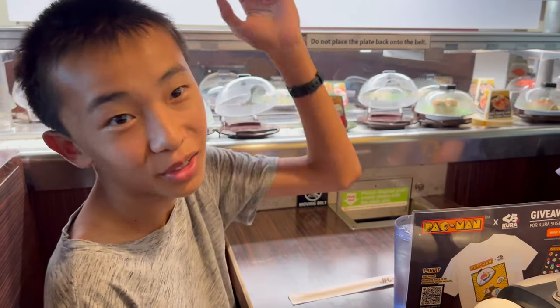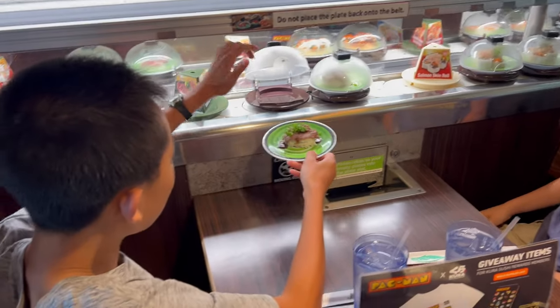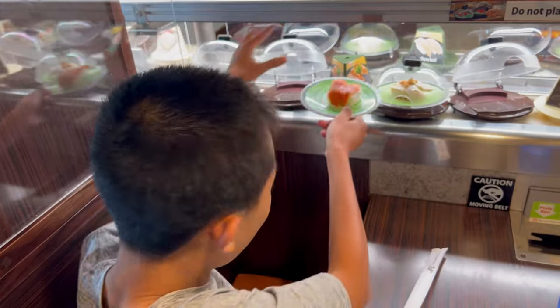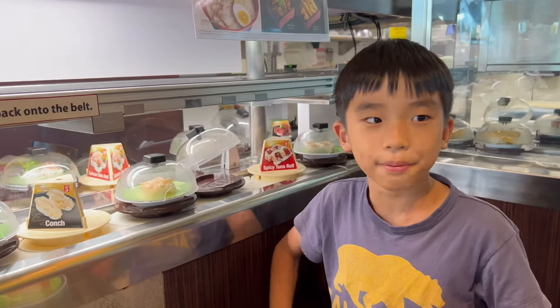The self-moving robot is brand new. The last time we were at Kira Sushi, they didn't have that. I'm going to order the shrimp tempura udon.